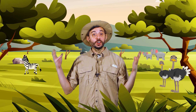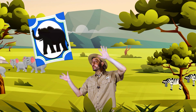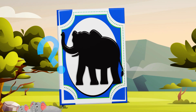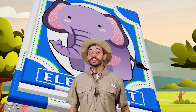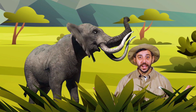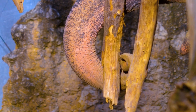Great job guessing the cards and moving around like a savannah animal! Let's look at the animal cards one more time. What was the animal on the blue card? An elephant! Great job. Elephants use their trunks for smelling, breathing, making noise, drinking, and also grabbing things. Neat, huh?